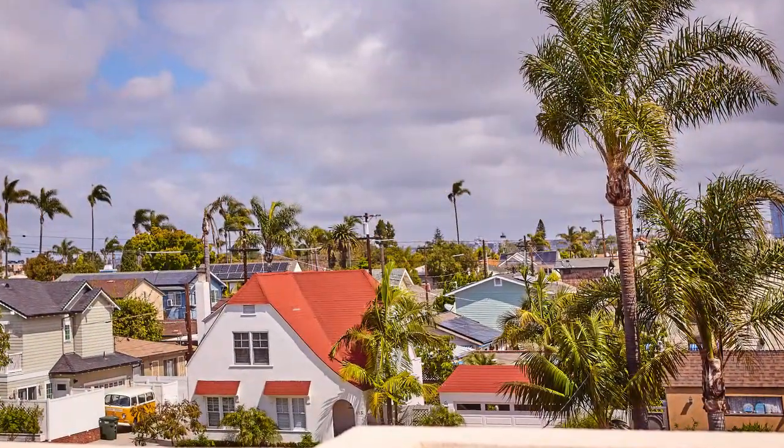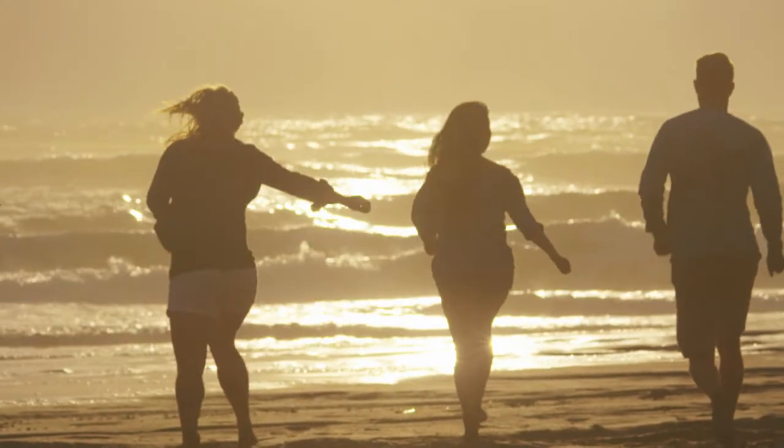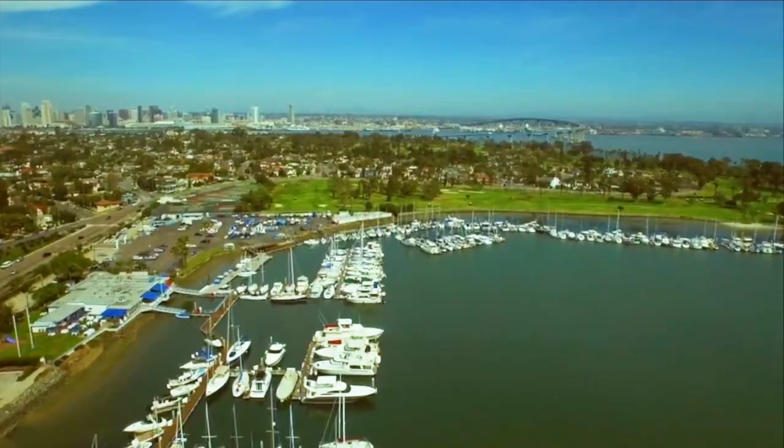An exterior staircase leads to the rooftop deck, where sunsets and panoramic views that frame Coronado's sheer beauty can be enjoyed by all.